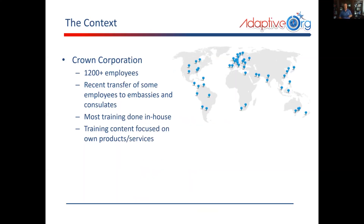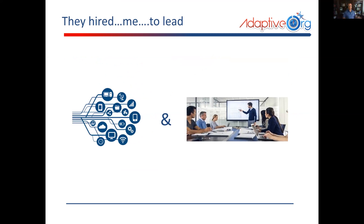So the context is that it was a Crown Corporation here in Ottawa — midsize, about 1200 employees. A lot of their employees were getting transferred to embassies around the world; they used to do all their training in house, and all their training content was focused on their own products and services. So the context of the project was to procure and implement a learning management system. They hired me to lead both the technology and the business side, and why that proved good was I could start softening the focus on technology and focus more on business value.